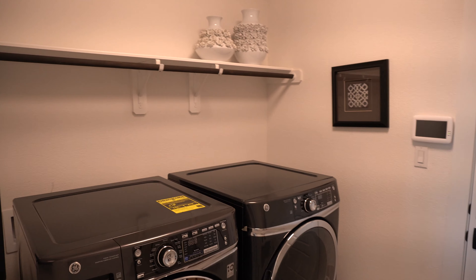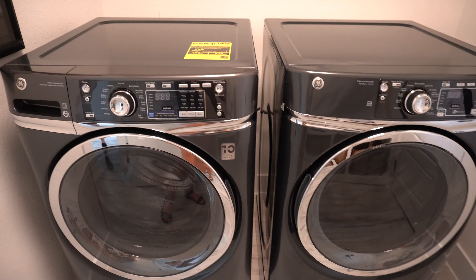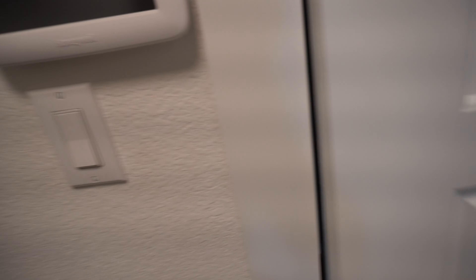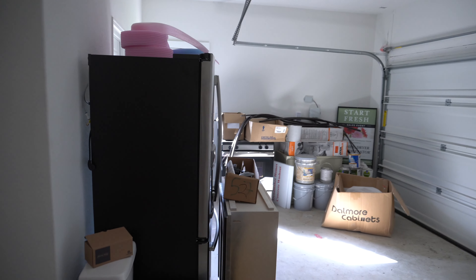From outside the master you go back to the entryway where we walked in, and over here we have the laundry room, which is a nice size with a rack for hanging clothes — though those obviously don't usually come with the house. And it's a two-and-a-half car garage.